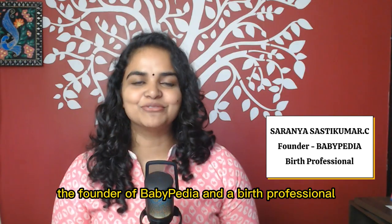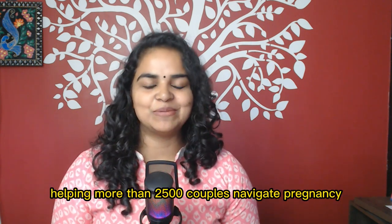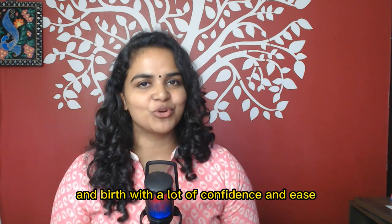Hi, I am Saranya, the founder of Babypedia and a birth professional, and I have an experience of more than 5 years helping more than 2500 couples navigate pregnancy and birth with a lot of confidence and ease.